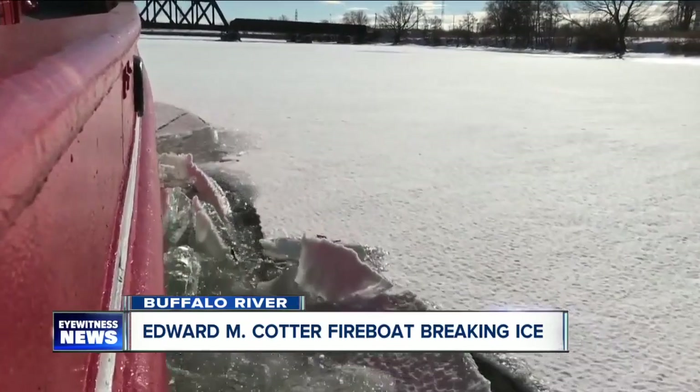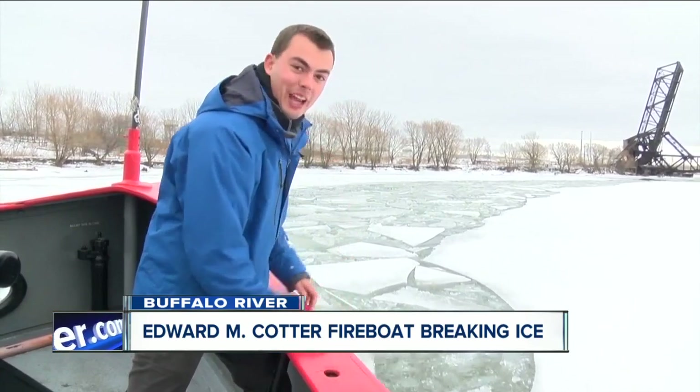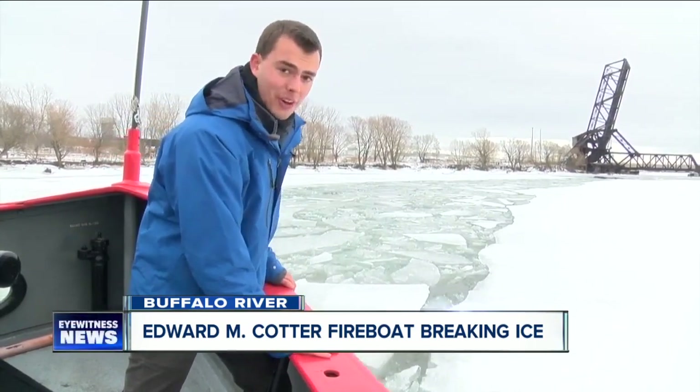This ice that we're just kind of pushing out of the way is over a foot thick — I can't exactly chip away at that with my hands. But for a 200-ton boat with an extra inch and a half of steel in its hull, it's no problem at all.